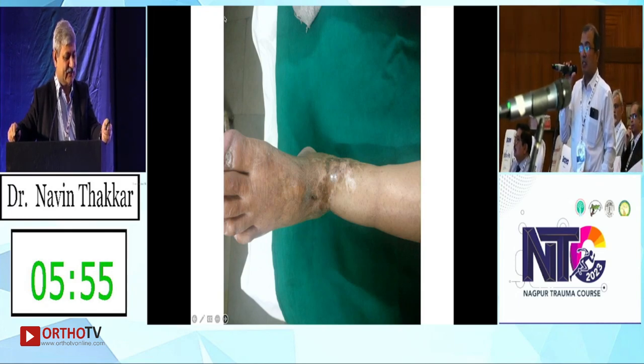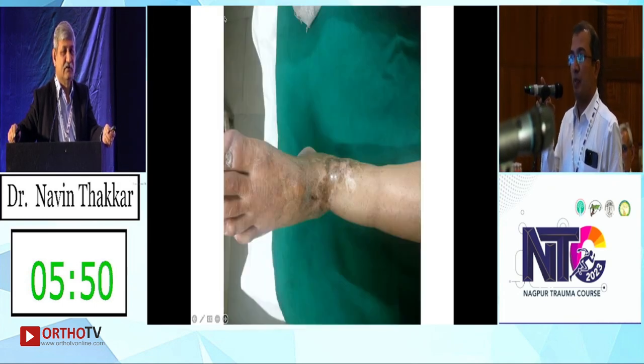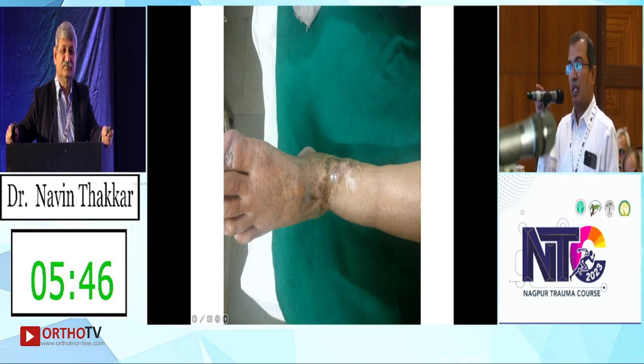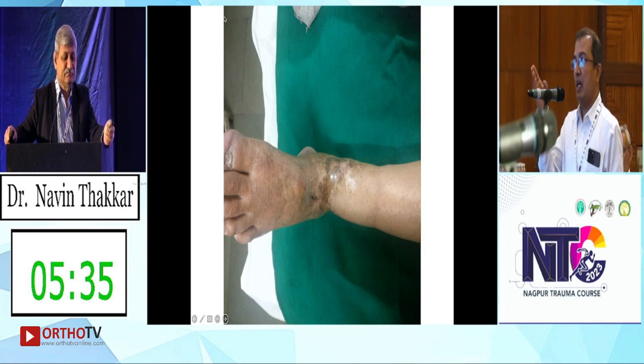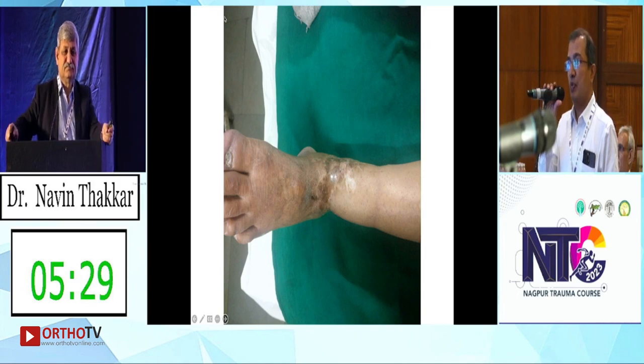You have to rule out neuropathy. It is painful, so neuropathy is less likely. But with long-standing diabetes we must rule out diabetic neuropathy, because diabetic neuropathy and vasculopathy in combination give inferior results. Clinically or with nerve conduction study. We are thinking of a TTC nail fusion.